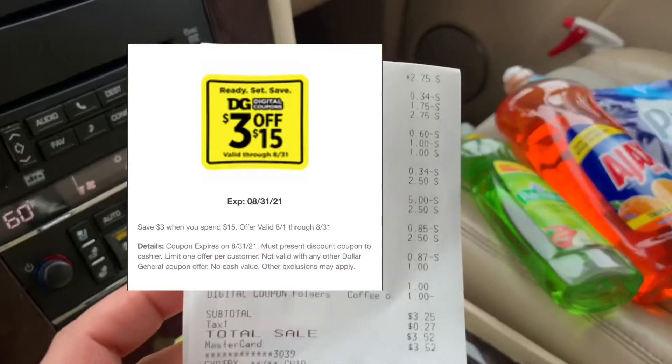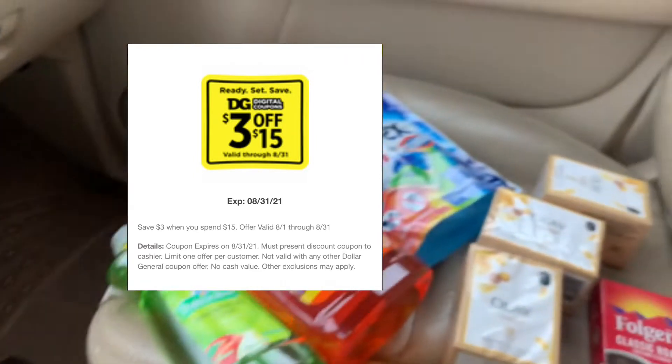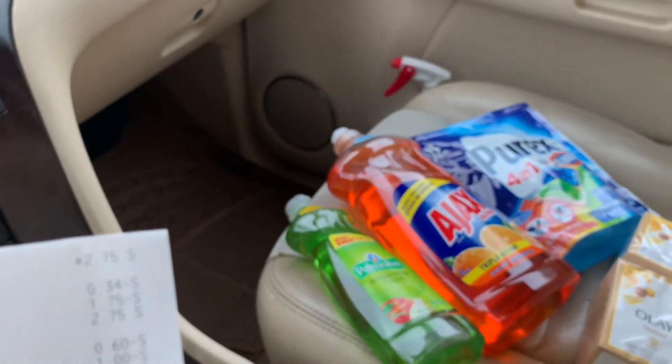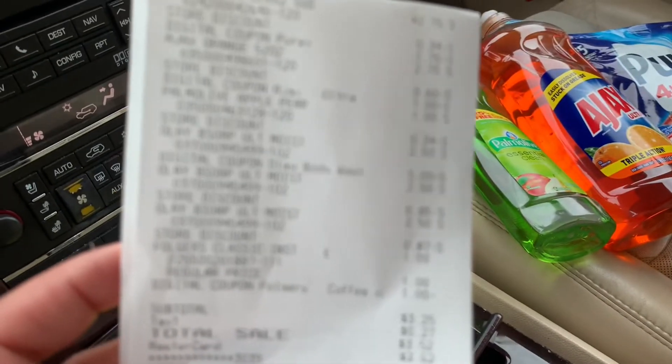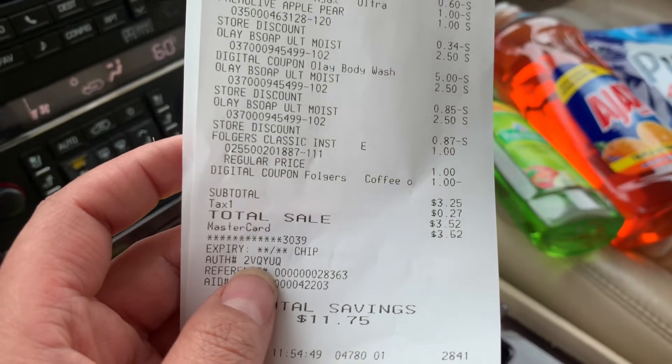De todas maneras, si usted no tiene el cupón de $3 en $15, puede comprar cualquier producto que necesite durante esta semana y le va a quedar súper barato con solo cupones digitales. Yo usé el cupón de $3 en $15 y mi compra quedó a $3.25.